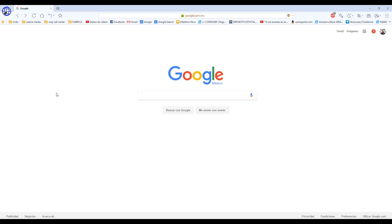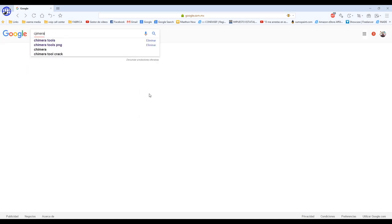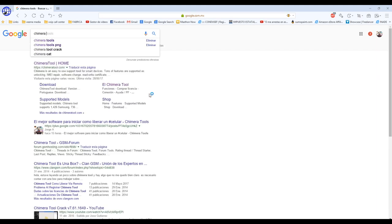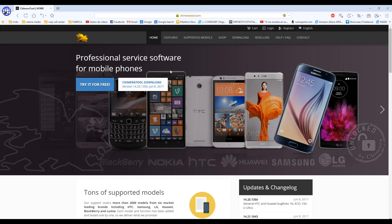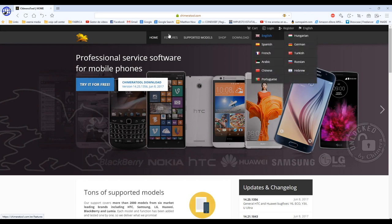The tool we're talking about is called Chimera Tool. We're going to type it in the Google search box, but if you don't want to have a hard time finding it, I'll leave the link in the description. We type in 'Chimera Tools' and here's the main website. If you don't speak English or prefer a different language, you can change it right here.